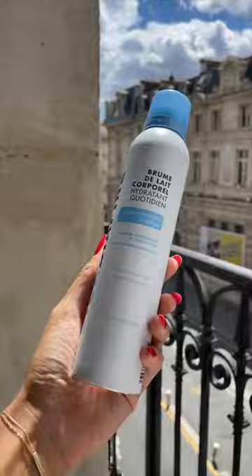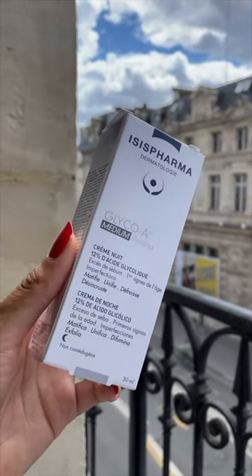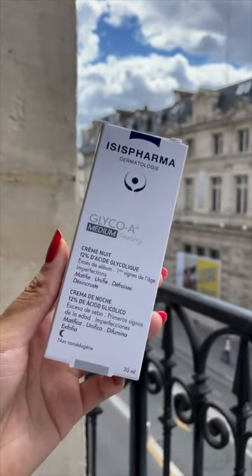I just had to try the Biafine spray-on body lotion. My skin has been feeling clogged lately, so I looked for an at-home glycolic peel — this one from Isis Pharma. I still need to try it.